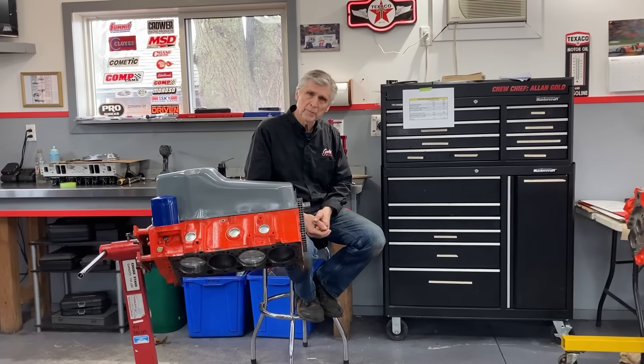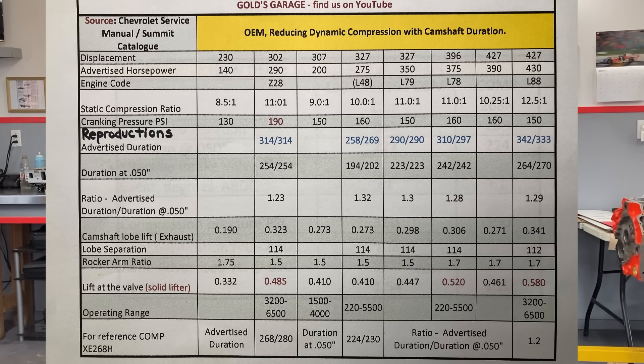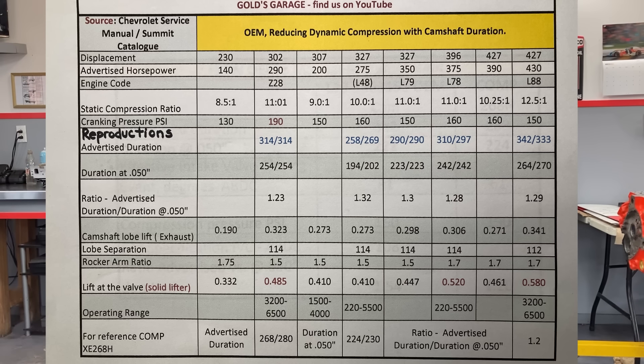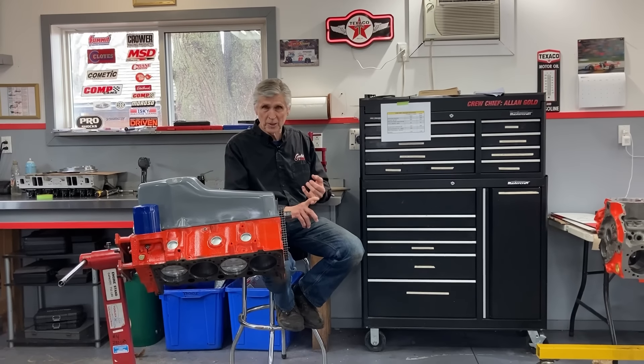Then I looked across the same document and they list the 327, the L79, the L78, the 396, and the 427 L88 with 12.5:1 compression ratio — and lo and behold, the L88 with 12.5:1 compression also has a cranking pressure of 150 PSI. So it follows then that the L88 can run on 87 octane fuel too. I'm going to set that aside for a minute and come back to try to explain how General Motors was able to do that back in the day.